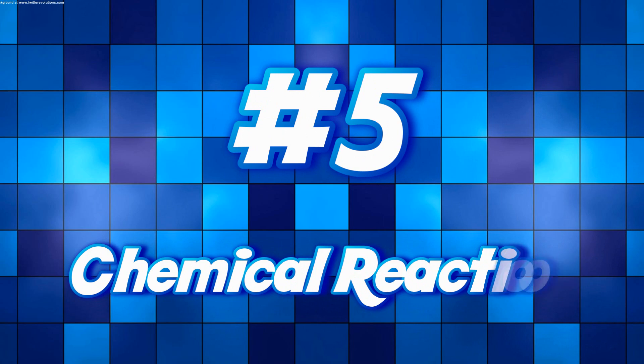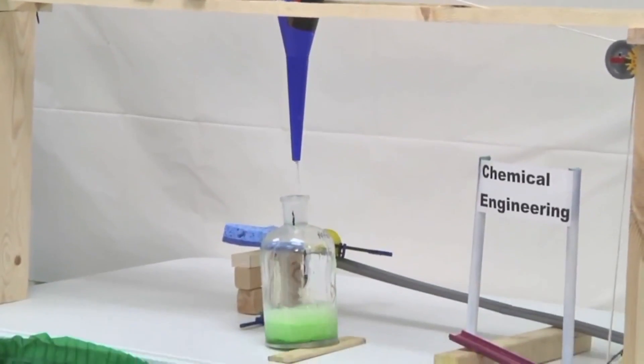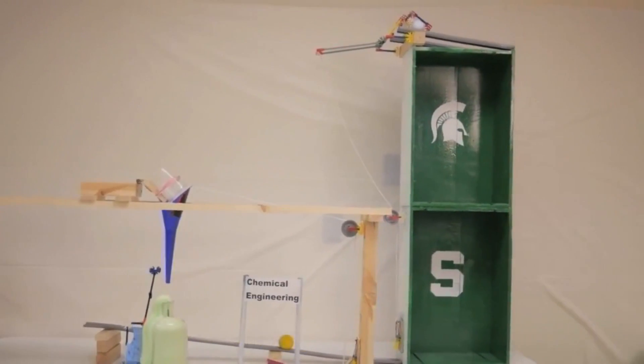My fifth favorite trick is the chemical reaction. This is a trick I first incorporated in my machine engineering the domino effect. It's also a commonly done chemistry experiment called elephant toothpaste — the decomposition of hydrogen peroxide — and it creates a lot of foam. You can add food coloring to give it different colors. This is definitely a trick you can expect to see in the incredible science machine.